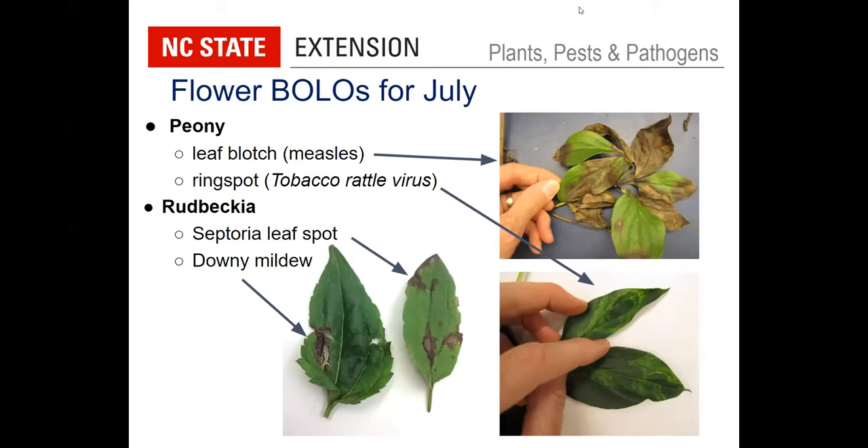For flowers, I picked two to discuss: peony and black-eyed Susan. On peony, two diseases — leaf blotch, also known as measles, is a fungal disease. You can see a blotchy example in the upper right, and I've also seen it on stems with a smaller red spotting or flecking. Then there's the unmistakable, actually kind of attractive-looking, ring spot on peony, caused by a virus known as tobacco rattle virus. You see wavy line patterns and ring spots typical of that virus. This can also occur on Dicentra and one or two other types of perennials.